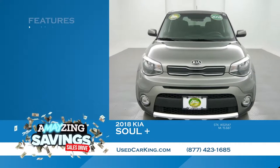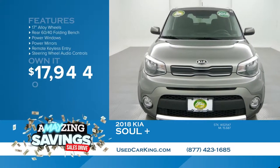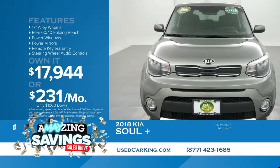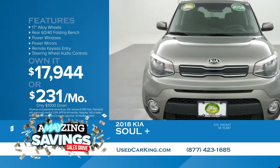30 miles to the gallon, $17,944 gets this in your driveway — $231 a month. And they may qualify for no payments for 90 days during our amazing month. Find out more right now at usedcarking.com.